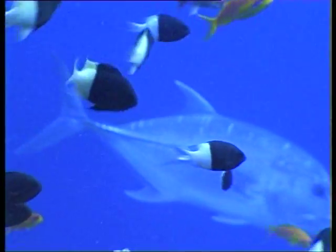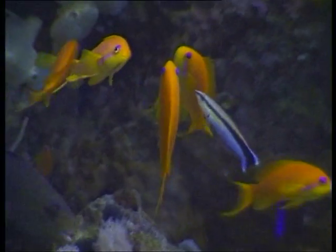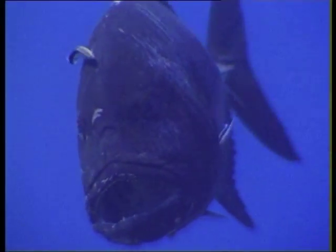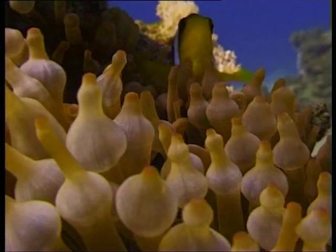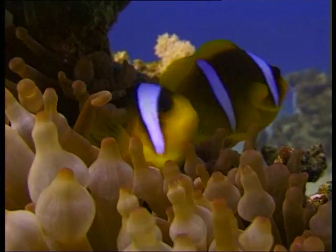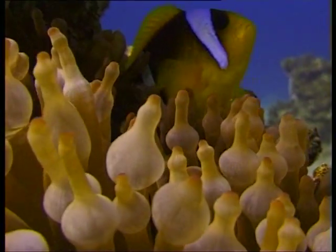Predator and prey is only one of a myriad of relationships in the complex life of the reef. Other species work together. Here, a cleaner wrasse, identifying itself through its distinctive pale blue and black patterning, cleans its clients. The wrasse gets an easy meal, whilst the client gets a wash and brush up. Here, a pair of clownfish shelters amongst the poisonous arms of a bottle anemone. Protected by mucus from the anemone's sting, they benefit from its protection.